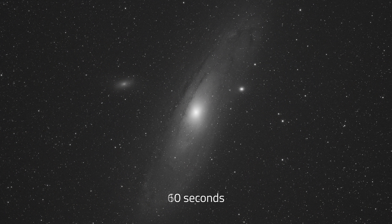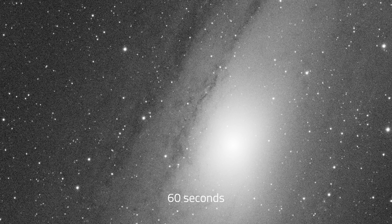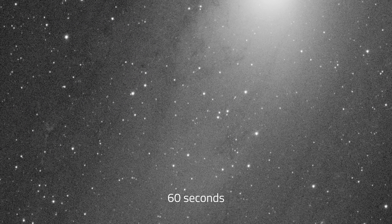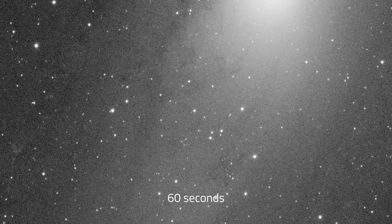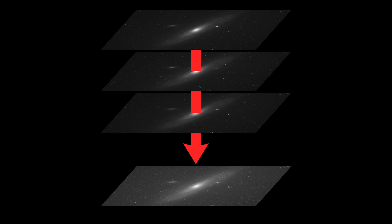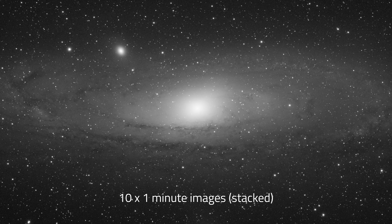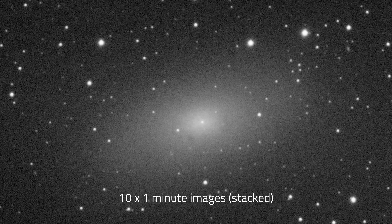What happens if we stare at Andromeda not for 10 seconds but for 60 seconds? Look how much difference there is between these two images — despite only having the shutter open for 50 more seconds. There's still some graininess in this image, which we call noise, and we hate it because it prevents you from seeing more detail. To combat noise we can take multiple images of the same target and stack them together using software to average out the background noise. This image isn't just a single one-minute image but 10 one-minute images stacked on top of each other — look how much cleaner it looks compared to the single one-minute image.